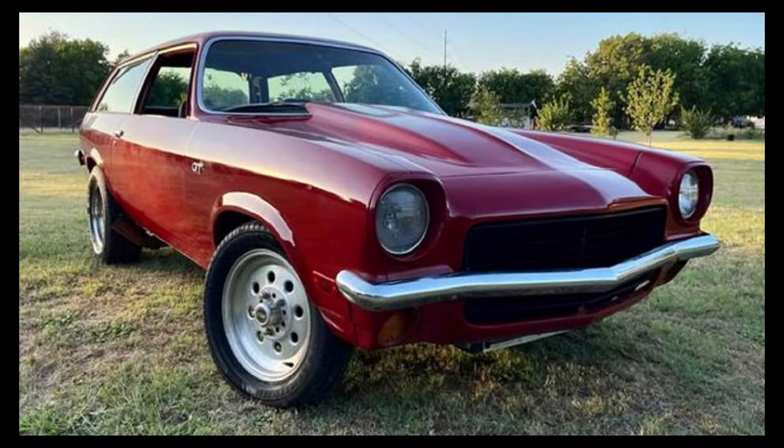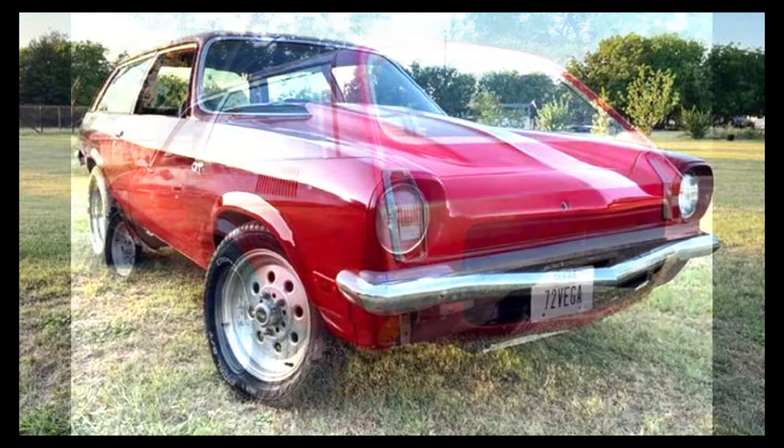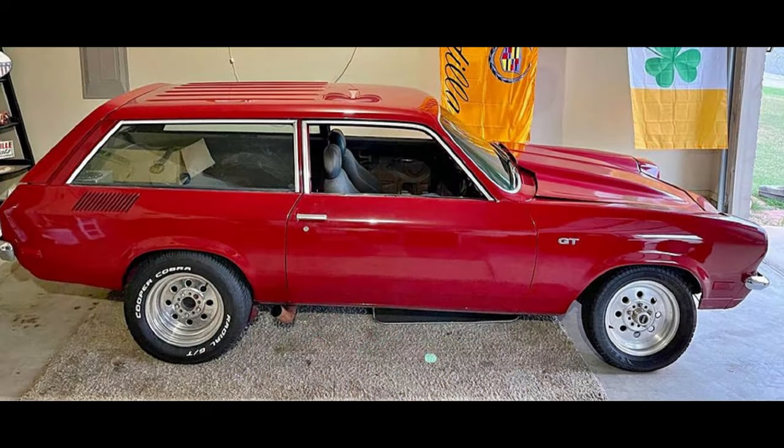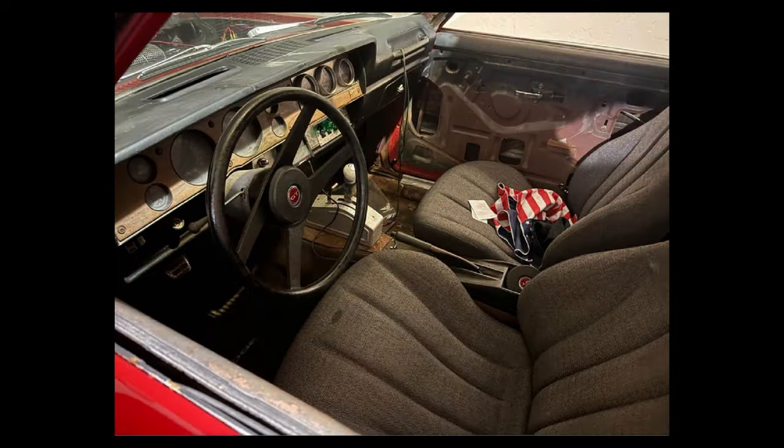Here we have a 1972 Chevrolet Vega Kammback Wagon, listed for $13,500 in Noble, Oklahoma. It has an automatic transmission, clean title, no significant damage or problems. From the seller's description: 1972 Vega Kammback Wagon, 350 SBC, mild cam, forged pistons.